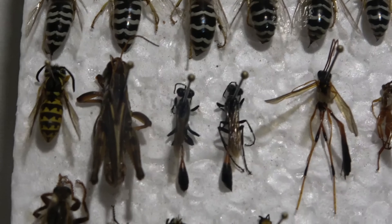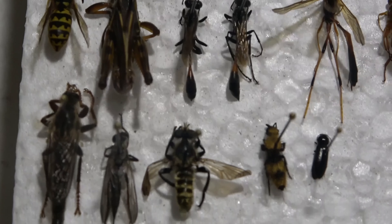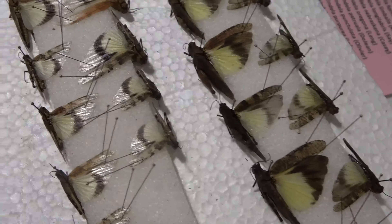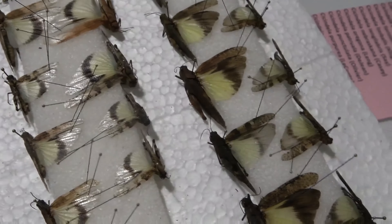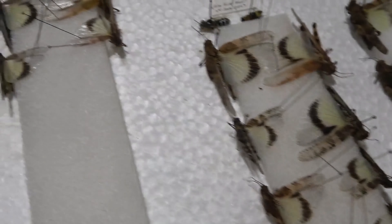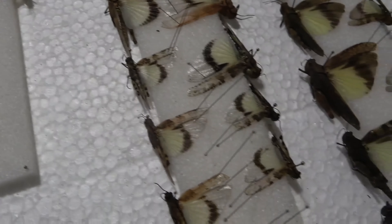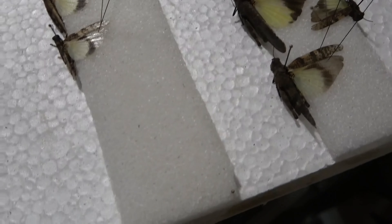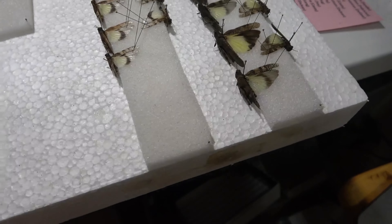Hello everybody, welcome to Daily Etymologist. I am now back from my trip from Vancouver Island, and I've got all the insects I collected with me — it's now time to start pinning them out.